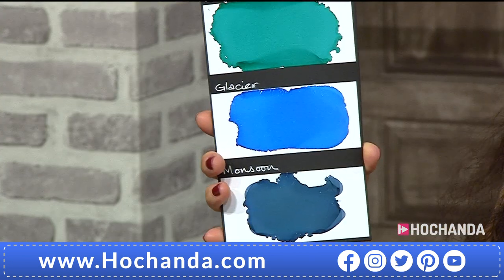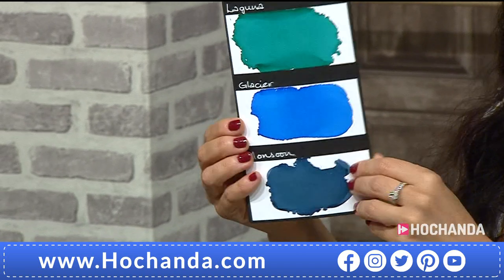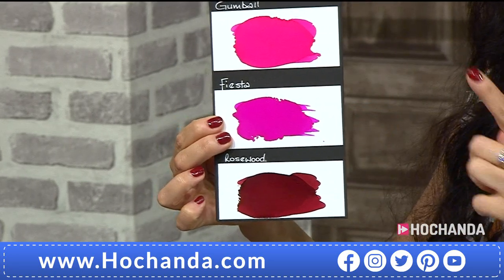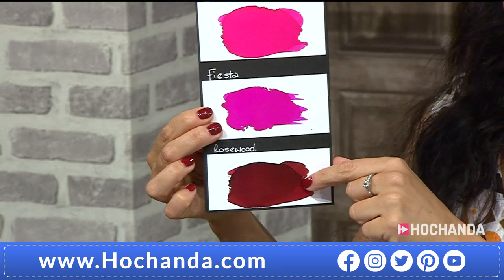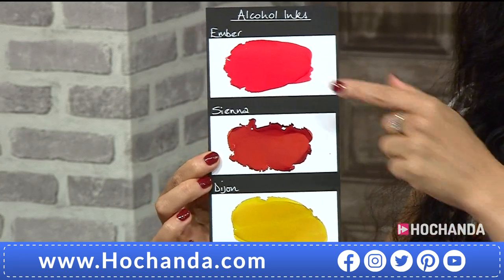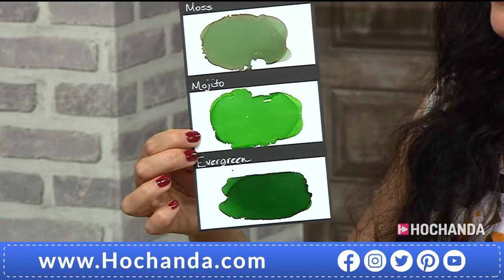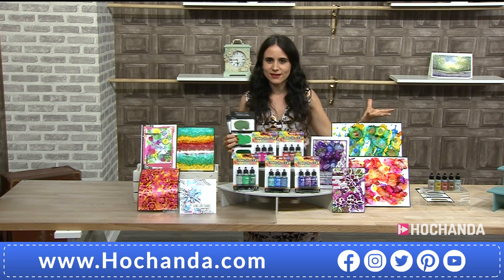Let me show you the colors in the one-day special: the beautiful Laguna, Glacier, Monsoon, Cobalt, Boysenberry, Vineyard — look at those gorgeous colors — then Gumball, Fiesta, Rosewood, the deep dark Amber, Sienna, Dijon, and the greens: Moss, Mojito, and Evergreen. All 15 stunning colors.